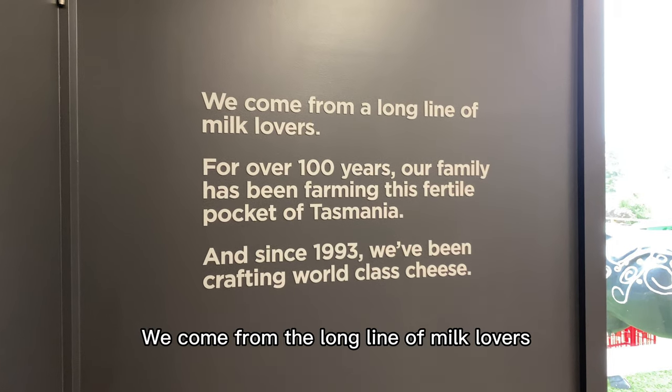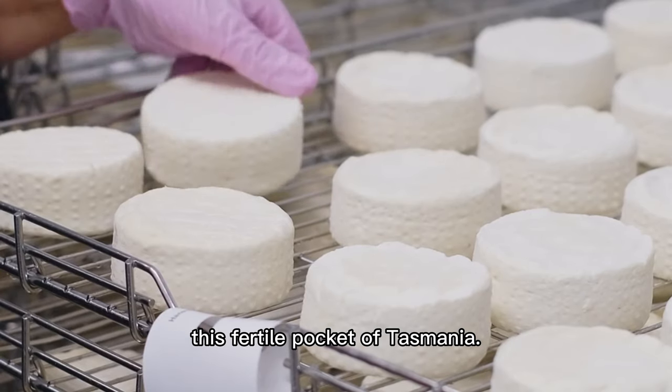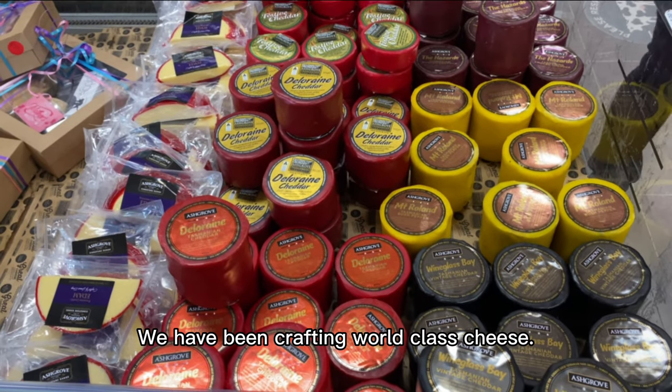We come from a long line of milk lovers. For over 100 years, our family has been farming this fertile pocket of Tasmania, and since 1993 we've been crafting world-class cheese.